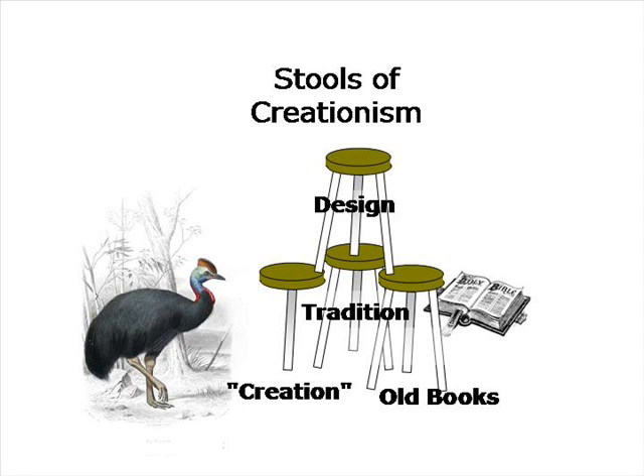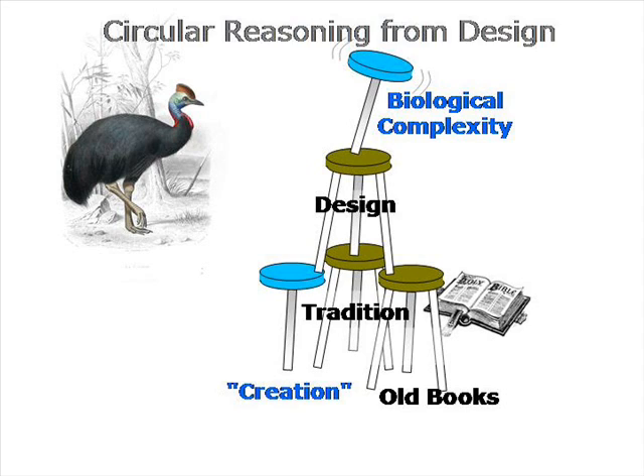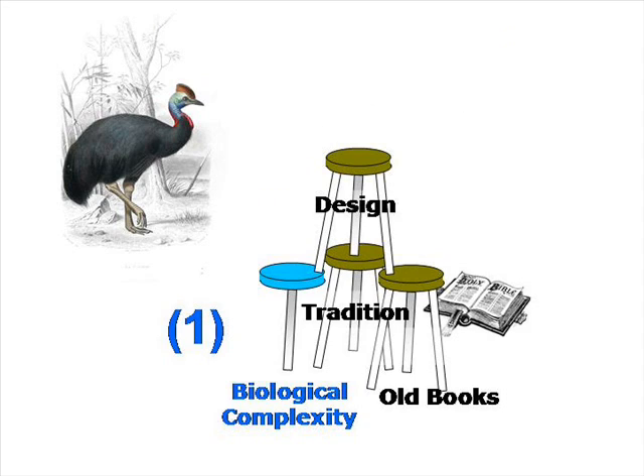The religious have argued for centuries that creation provides support for the very existence of their gods. But the creationist ID movement argues more — they argue that the complexity of life results from a designer. To them, life explains the existence of God, and God explains the existence of life. This presents a circular problem of logic, and something has to give. A religious person uncomfortable with this problem could consider: one, stop using God as an explanation for biological complexity, and continue to argue that life provides evidence for God's existence.